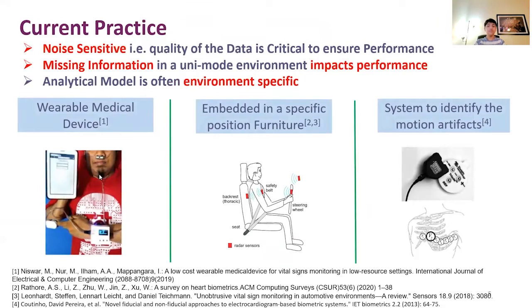Other proposed solutions are either invasive, obtrusive, or propose posture-specific sensors in furniture. These methods are also noise-sensitive and have instances of missing information, which significantly impacts performance. Current models are also often environment-specific.